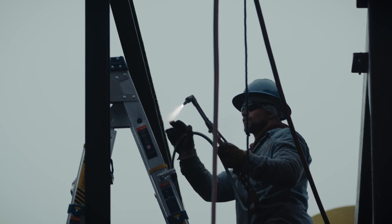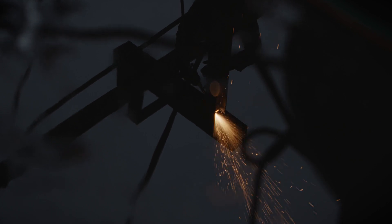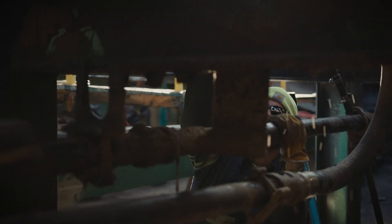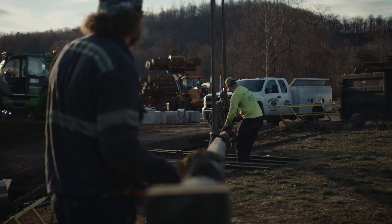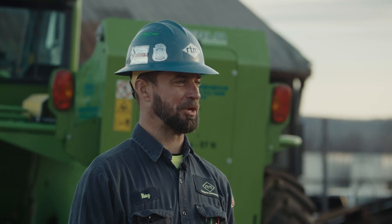I left college after my first year. I was studying engineering and I got burnt out with just the day-to-day school activities. Went home, went to the sawmill, went to work, and got it in my blood. I never left.